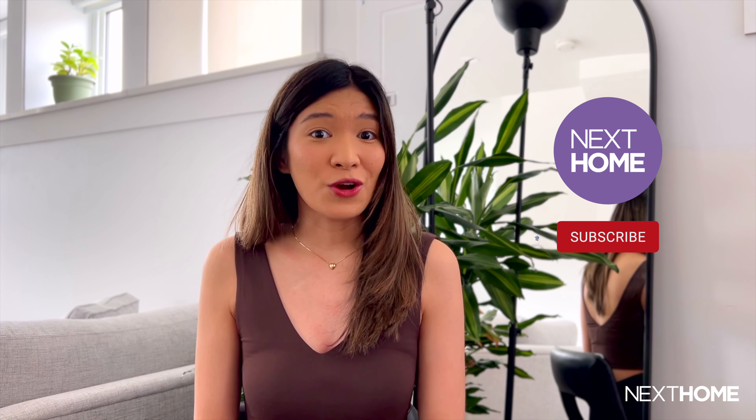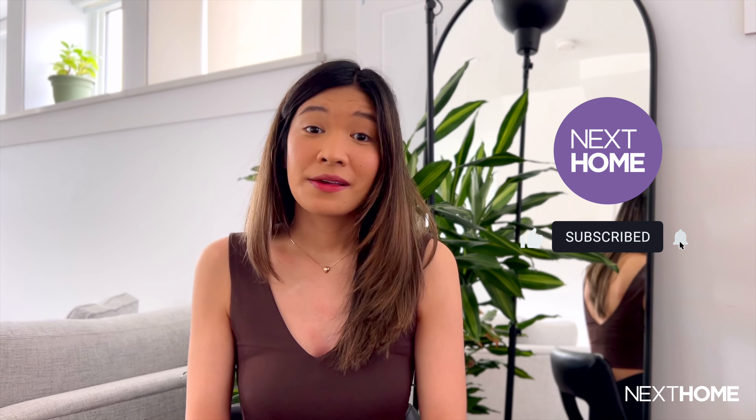The award-winning townhomes in Copperstone have been so popular that about two-thirds of the development have already been sold, with only 50 townhomes left. If you're interested in calling Copperstone your next home, be sure to visit their website and book an appointment today. And for other real estate developments across Canada, be sure to subscribe to our channel here at NexHome. Thanks for watching and catch you in the next one.